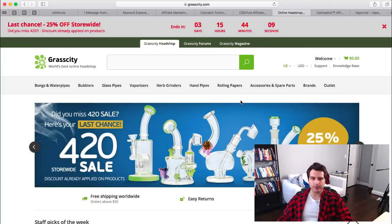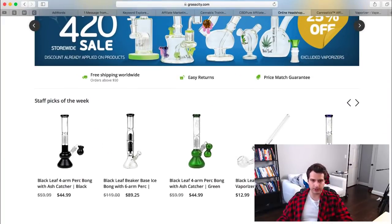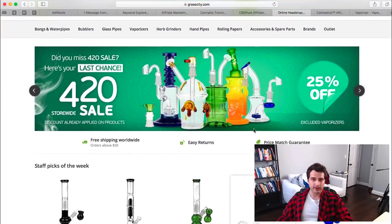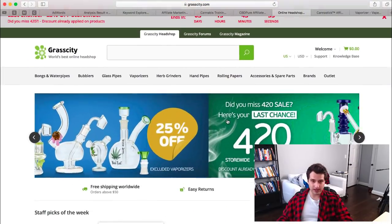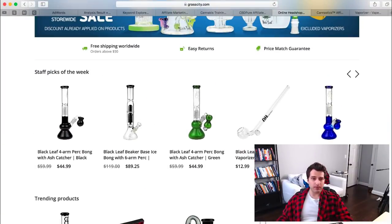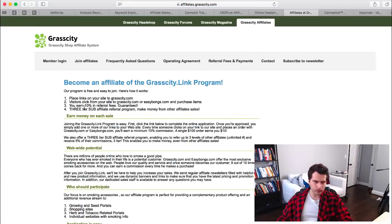Grasscity.com has been around forever and has so many different products you can sell — blogs, bongs, all kinds of things. The commission here is 10%. You can make good money especially when you look at the products they carry.